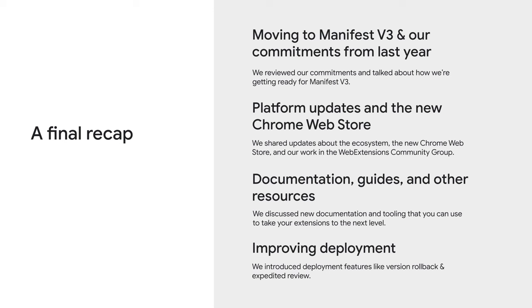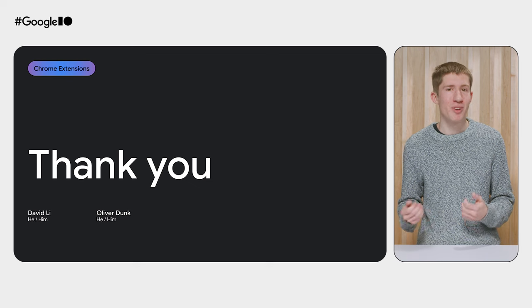As you can see, it's been a busy year. We started today by talking about how we're getting ready for Manifest v2 deprecation in June. We hope you feel prepared and have the resources you need, but we're here to help if you have any questions. We shared new web APIs you can use in extensions — give them a try! We also talked about work we've done in the community, new documentation and tooling, including how to test your extension using Puppeteer, Selenium, or Jest. Take a look at our guides and consider setting something up if you don't have anything already. And finally, we talked about version rollback, available now, and expedited review, which will be available in the coming months. To learn more about everything we've discussed, head to the extension section on developer.chrome.com. Thanks for watching, and we're excited to see what you build.